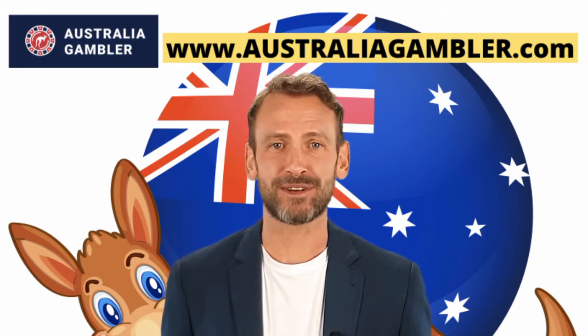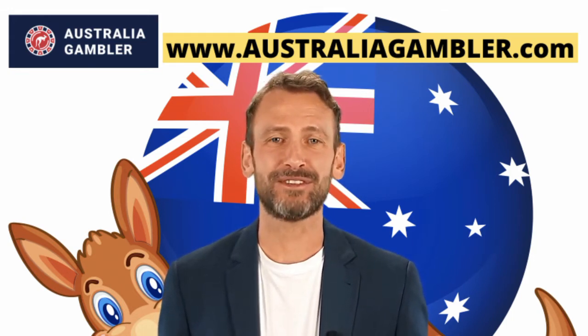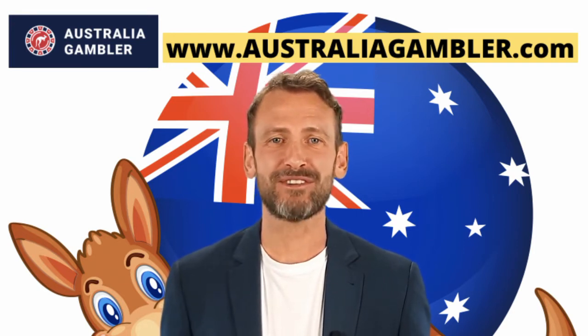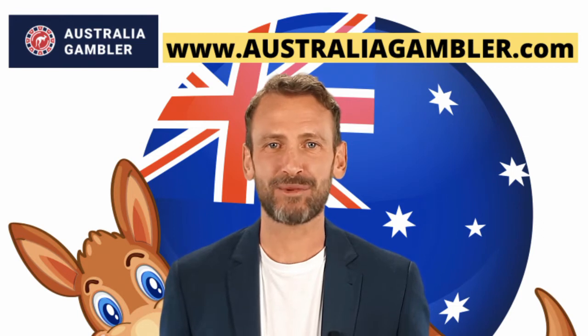Casino King Billy features over 1,800 slot games. Some of its frequently played games include Book of Dead, Reactoonz, and Mummy, and so on.